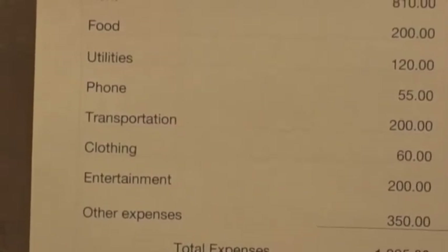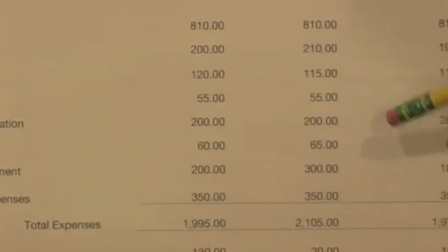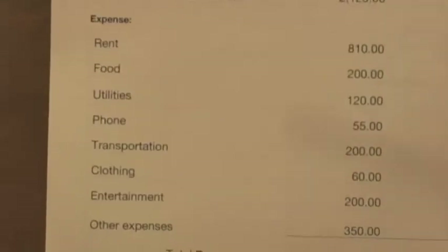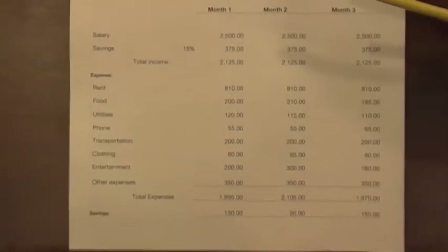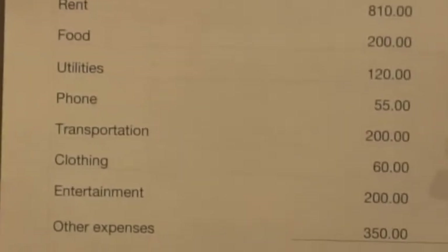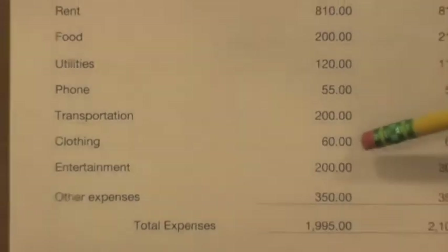My transportation will be $200 each month — always $200 a month because I just take the train and I have a train card. That's how you do it here in Orlando, Florida.